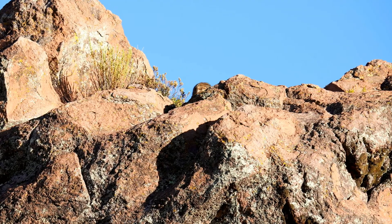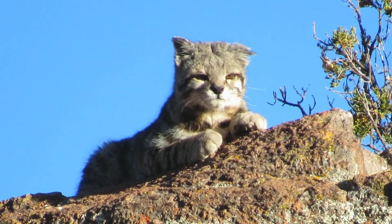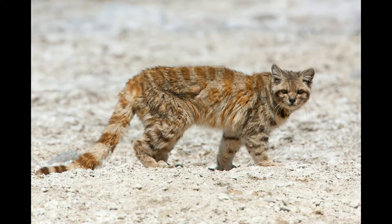Body length: 57–85 cm (22–33 in). Tail length: 41–48 cm (16–19 in). Weight: around 4–5.5 kg (9–12 lbs).